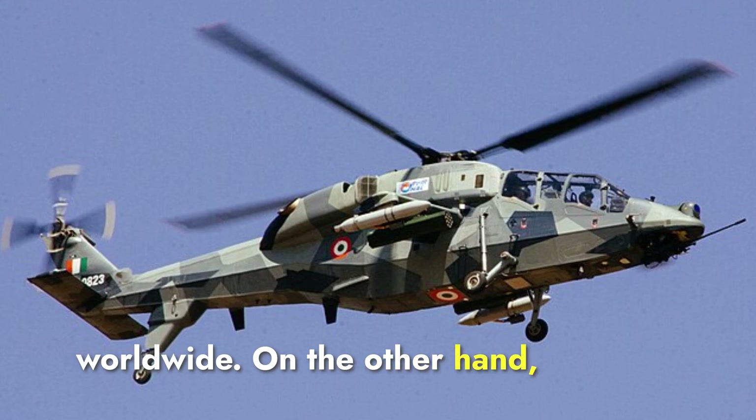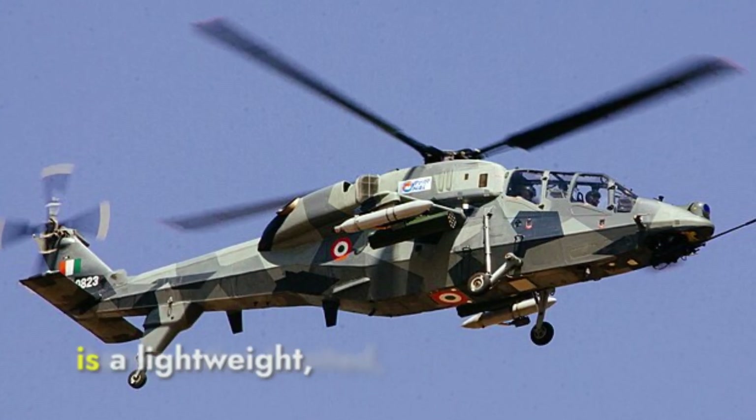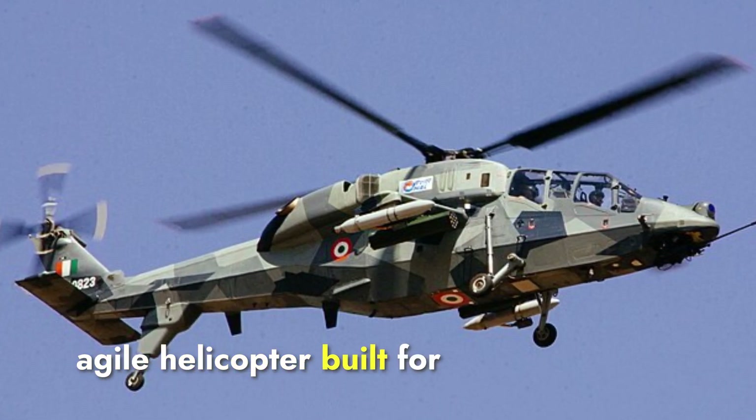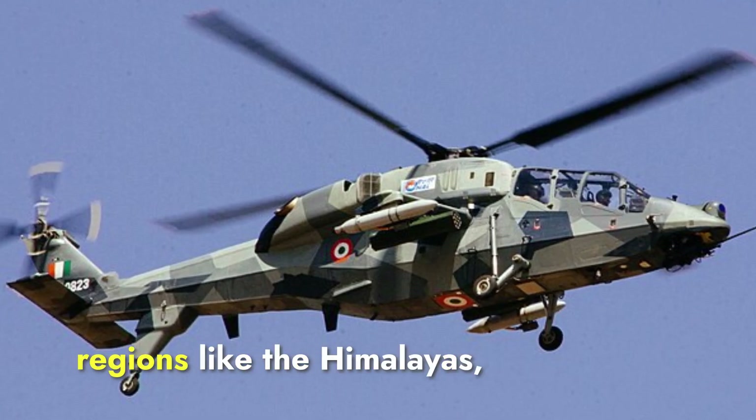On the other hand, the Prachand, developed by Hindustan Aeronautics Limited, is a lightweight, agile helicopter built for high-altitude operations, making it ideal for mountainous regions like the Himalayas.